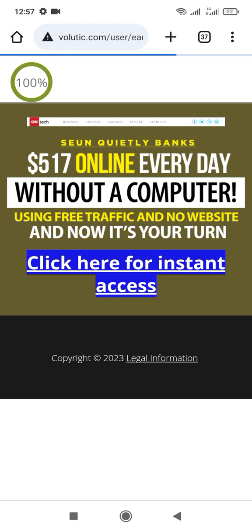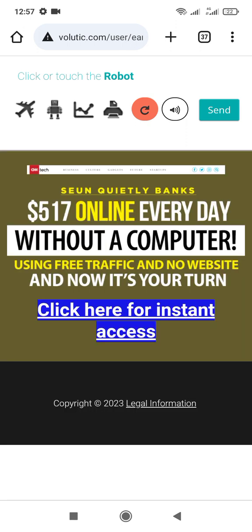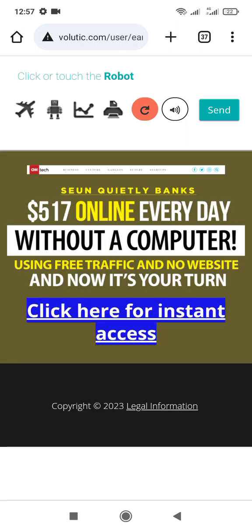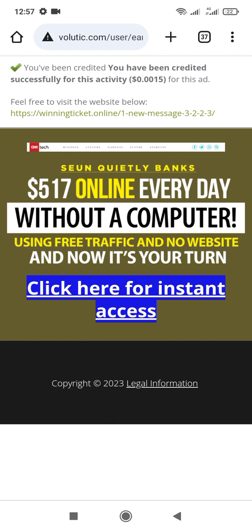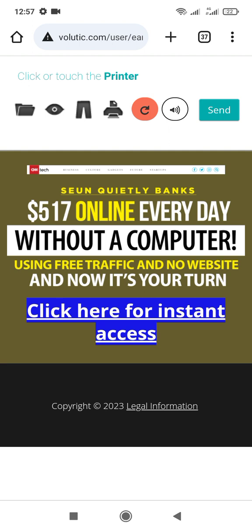It has completed 100. When you complete 100, it says confirm you are not a robot. You click on it and press send. When you send it, they credit you 0.0015 per ad you view. On each ad you view on this website, they are crediting you for it.